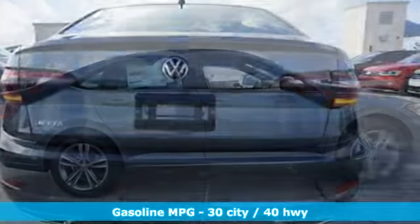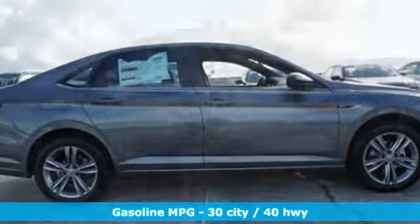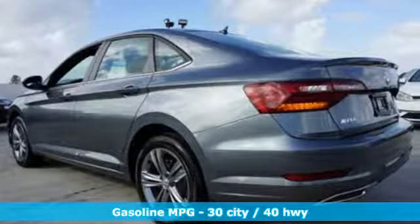It comes with all the amenities you need: streaming audio, wireless phone connectivity, dual-zone climate control, push-button start, and front heated bucket seats.